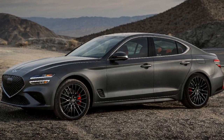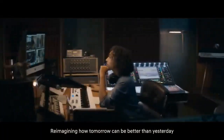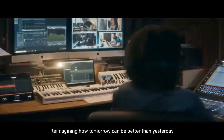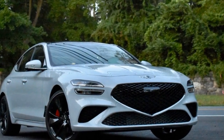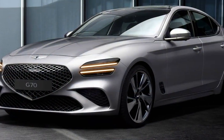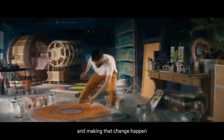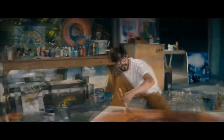Pros of the 2023 Genesis G70. 1. Striking Design: The G70 boasts a visually captivating design with its signature crest grille, quad-LED headlamps, and dynamic body lines, making it stand out in the luxury sedan segment. 2. Luxurious Interior: The cabin is richly appointed with high-quality materials, offering a comfortable and opulent driving experience. The seats are supportive and the overall interior design is aesthetically pleasing.